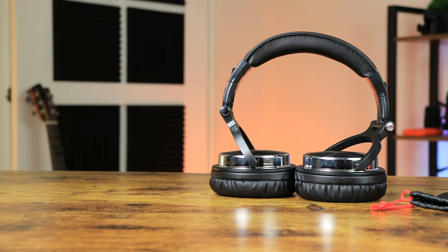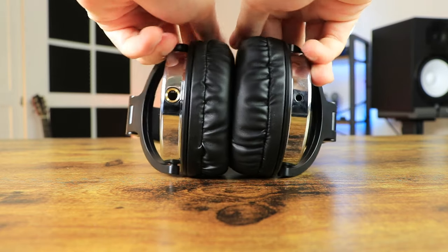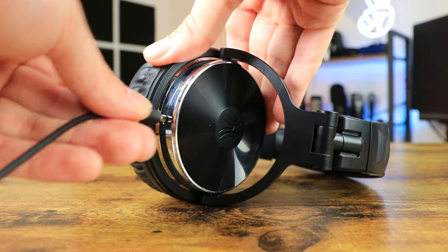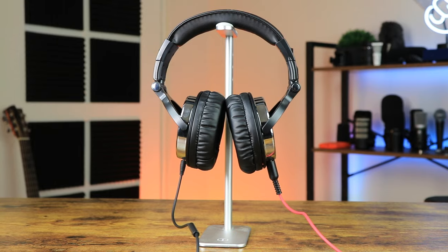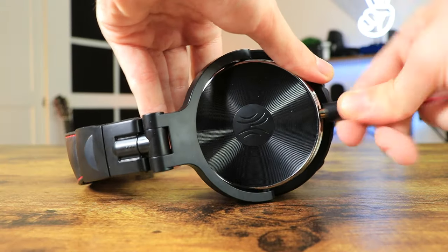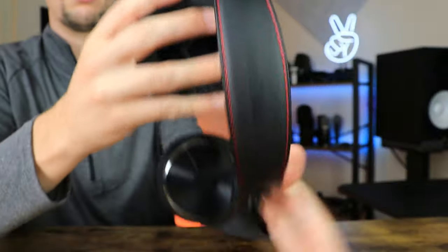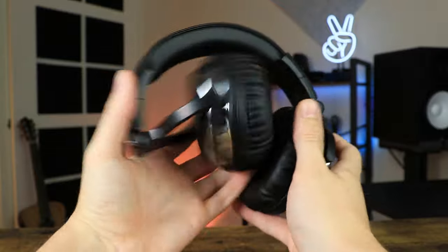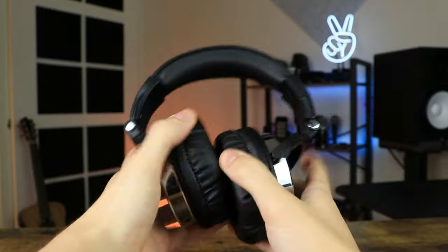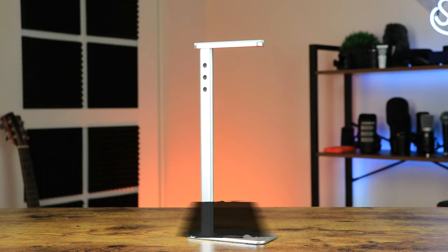The overall comfort of these headphones is surprisingly good — the earmuffs are soft and cover the ear nicely, making them easy to wear for long periods. A unique feature is the two inputs: one for everyday use and one TRS input for the studio, making both cables detachable — not something you typically get at this price range. On the downside, the build quality feels plasticky and cheap, and folding them up is not an easy process.